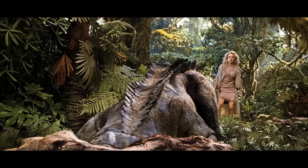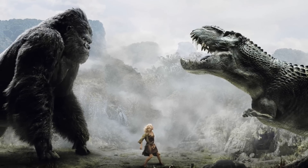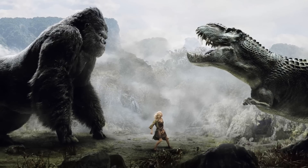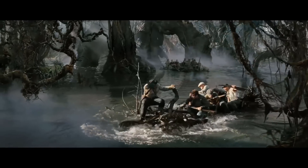The island is slowly sinking beneath the sea, and so before that happens we will show you the biggest creatures that are found there. So here goes the list.